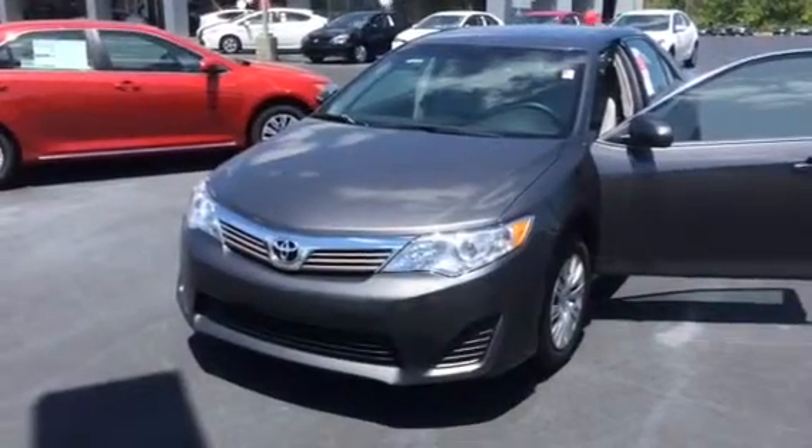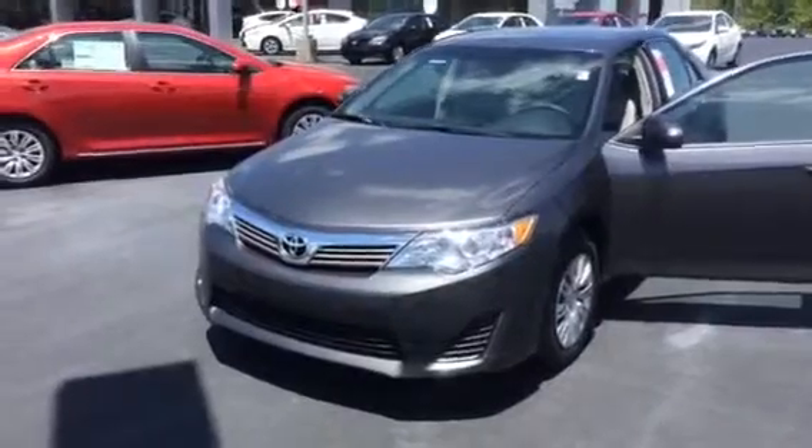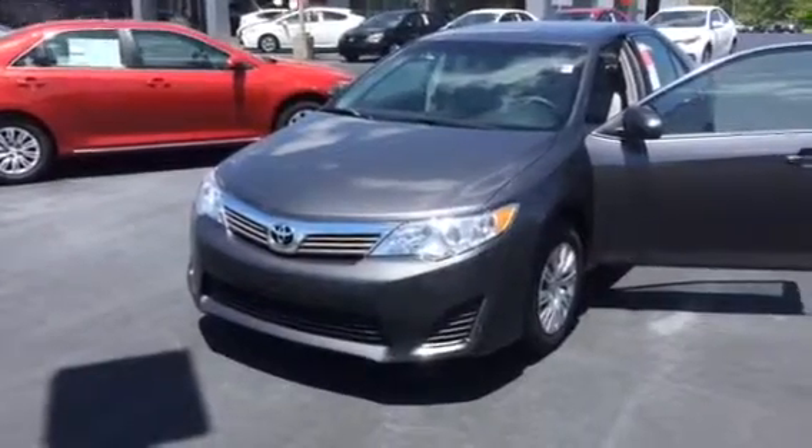Mr. Hutchinson, good afternoon sir. My name is Bobby Sabia here from LaGrange Toyota. I want to take a minute here and just introduce myself to you and walk you around one of our L model Camrys.